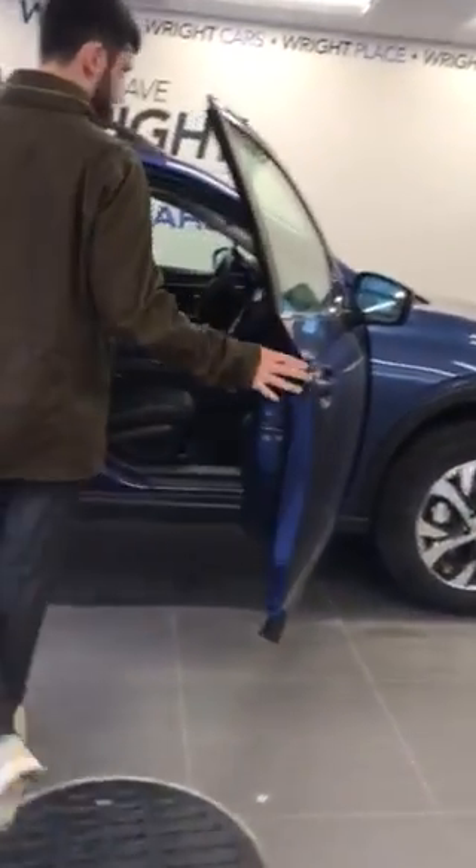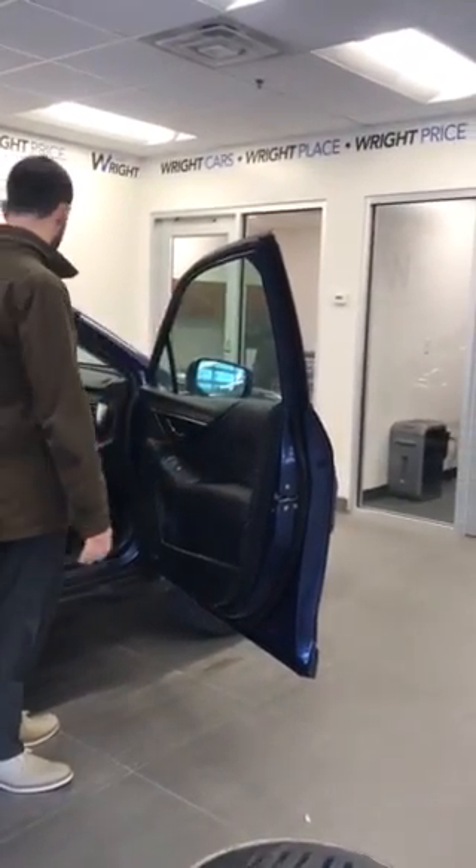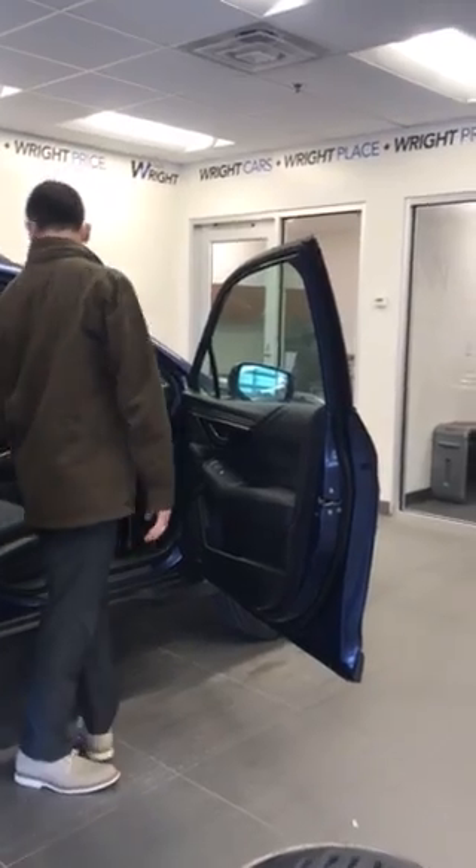Inside here if you take a look, we have the beautiful weather stripping, and not only does it look great, it's also a door airbag — so you're going to have protection with your standard airbags and your new supplemental airbags.